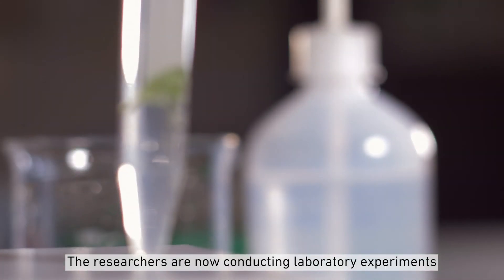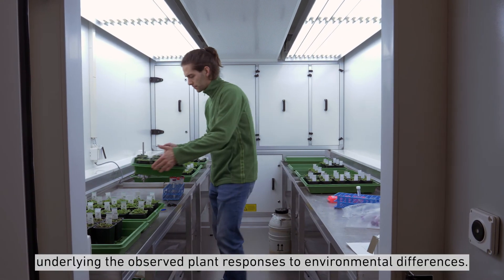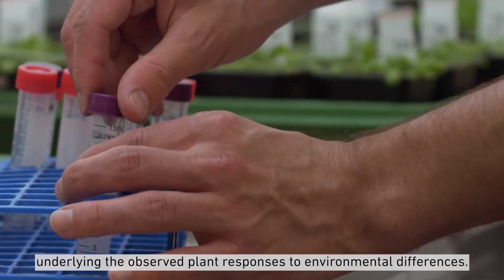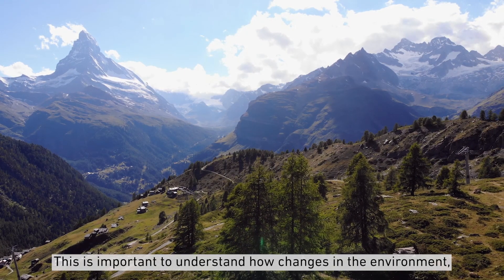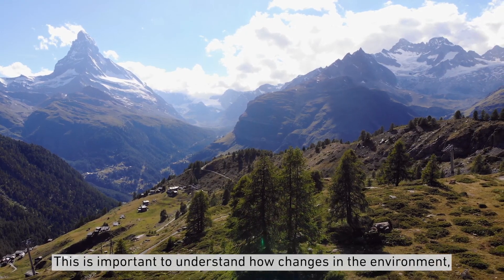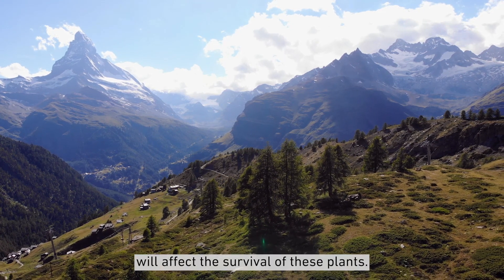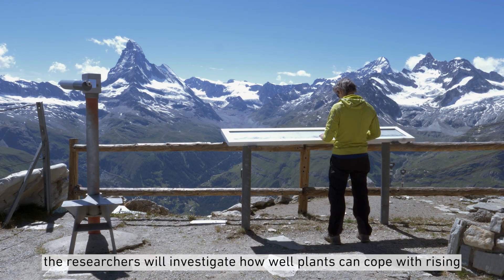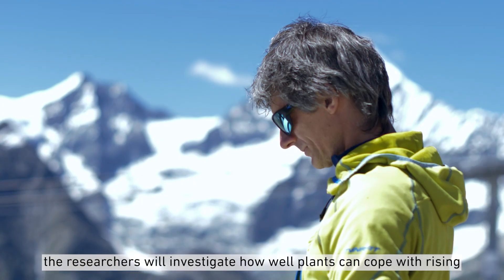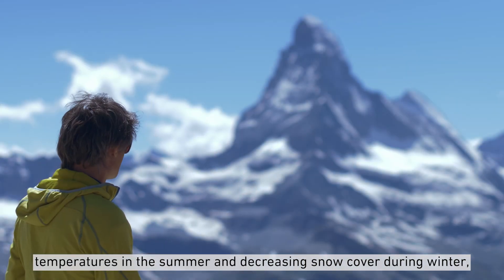The researchers are now conducting laboratory experiments to dissect the molecular mechanisms underlying the observed plant responses to environmental differences. This is important to understand how changes in the environment, for example as a result of a warming climate, will affect the survival of these plants. In the future, the researchers will investigate how well plants can cope with rising temperatures in the summer and decreasing snow cover during winter, and which genes can contribute to adaptation to future climatic conditions.